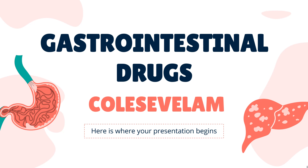In this video, we will cover: What is colesevelam? What is colesevelam used for? Contraindications. What are the side effects of taking colesevelam? And how does colesevelam work?